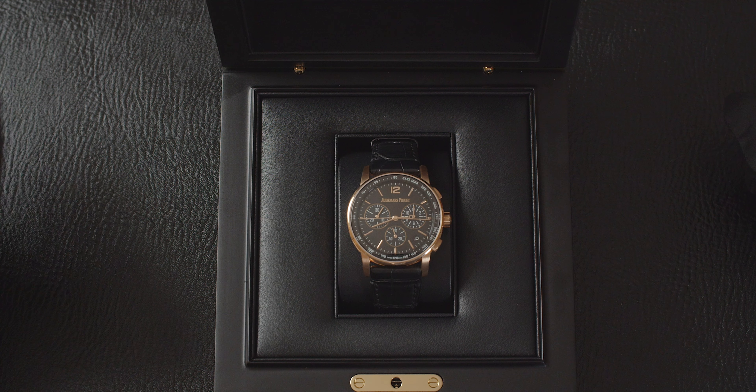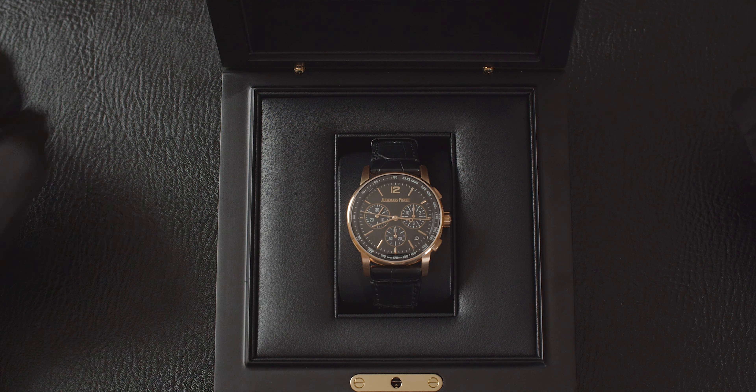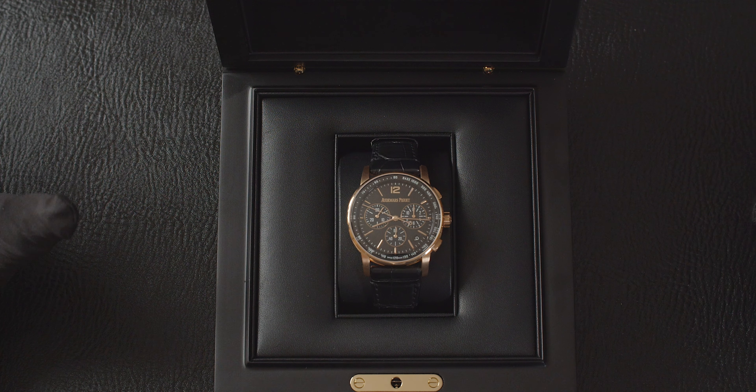Hello and welcome to Edinburgh Watch Company. My name is Jonathan and on today's video I've got an absolutely cracking watch for you. Here we have the Audemars Piguet Code 11.59. It is just awesome. You can see more about this watch by visiting our website at edinburghwatchcompany.co.uk.